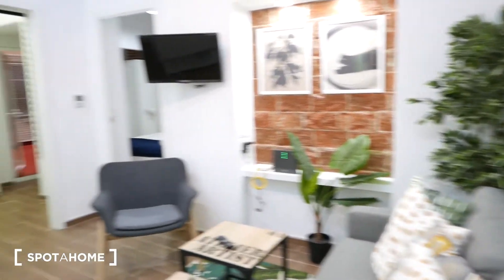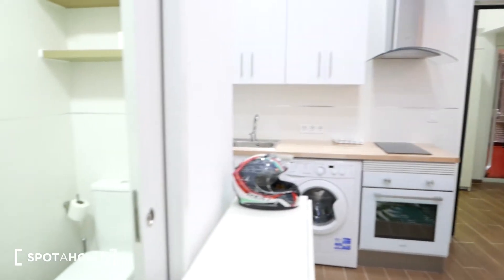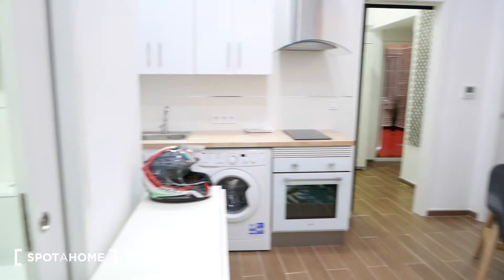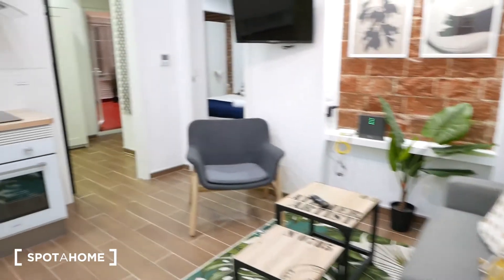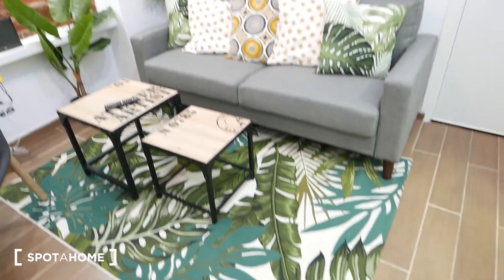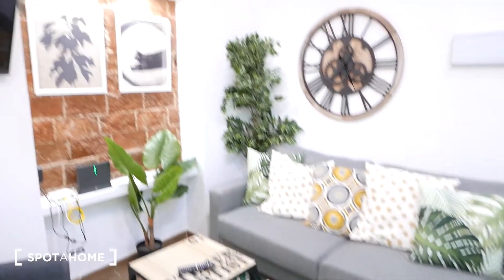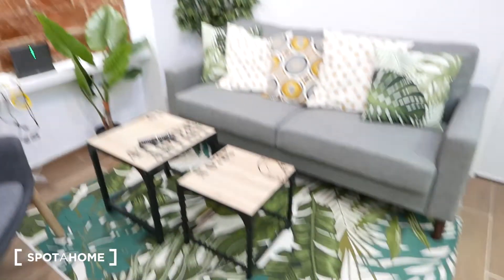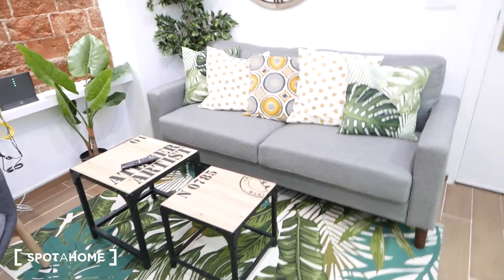This would be the view from the front door. As you can see we're doing a slow pan over the main area of the apartment, which is an open-plan living room and kitchen. Let's start with the living room, which has this really beautiful tropical decoration — we have a rug, cushions, and an actual live plant that all match in this tropical green theme, which really adds a lot of life to it.